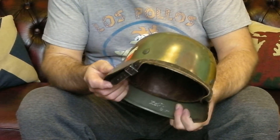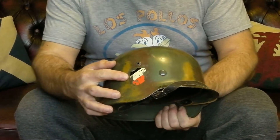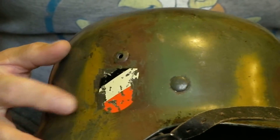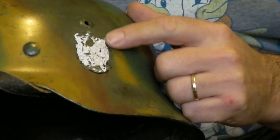It's had decals — it's had two decals possibly right from the off, so you've got the national shield on one side and then probably on the other side you would have had the Heer decal.